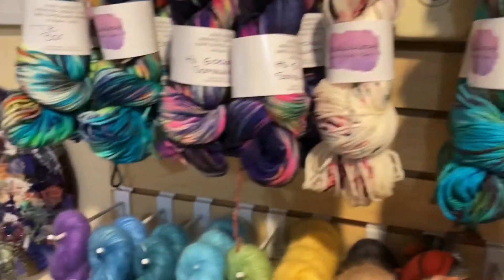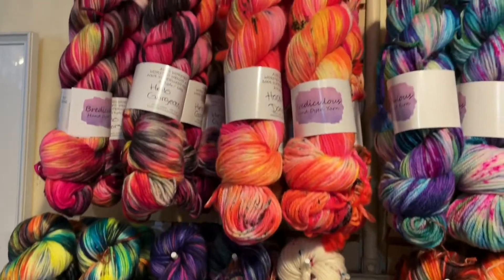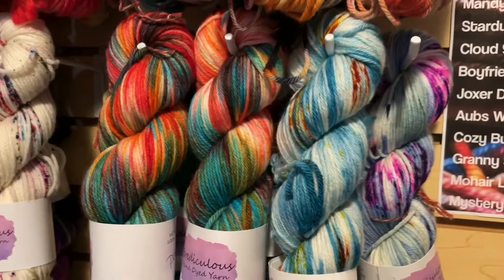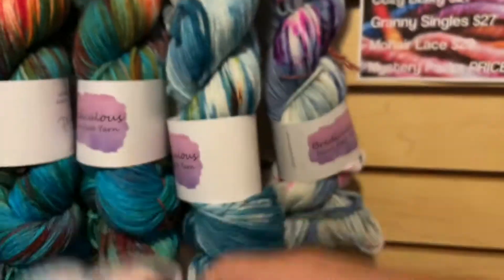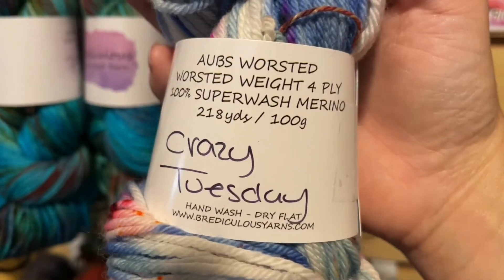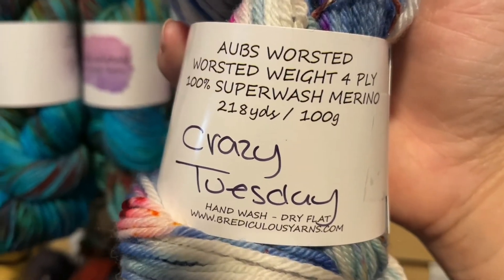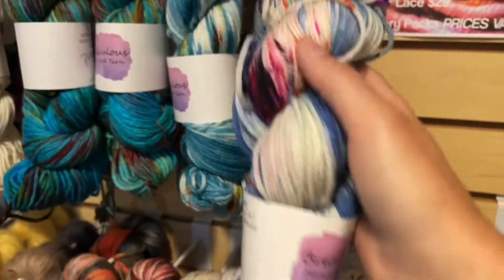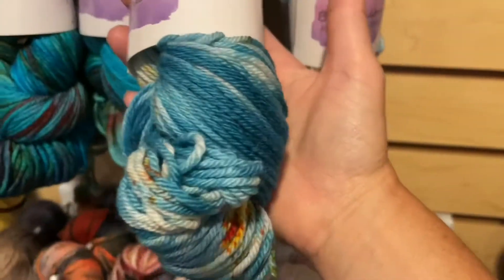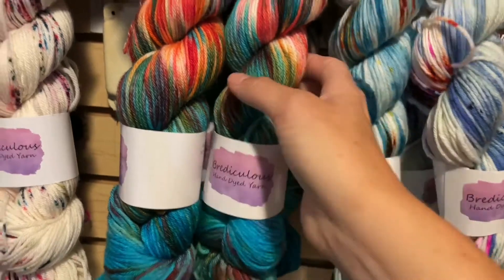Above the mohair lace we have her OBS worsted, which is $27 a skein. This is the Crazy Tuesday we talked about in our interview video — it's a four-ply weight, 100% superwash merino, 218 yards per 100 grams. There are two of Crazy Tuesday, one west coast, and a bunch of paradise, which we love love love.